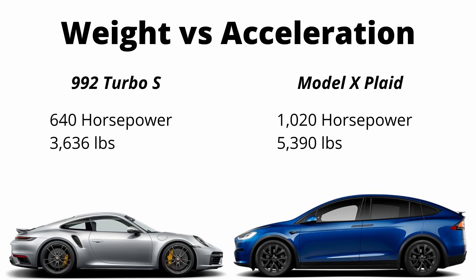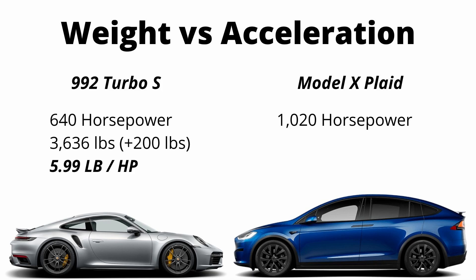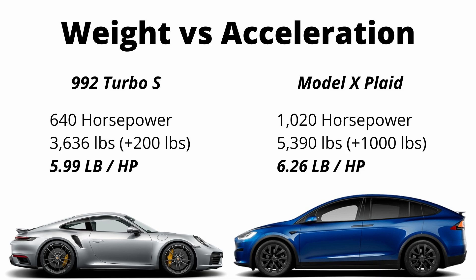The caveat is the Plaid has six people in it while the Porsche just has the driver. Despite weighing almost 2,000 pounds more, the Model X Plaid does make up for it with more power. You can see the power-to-weight ratios with the Model X taking it by just a little bit. If we account for these specific driving conditions, adding 200 pounds for the driver in the Turbo S brings power-to-weight close to 6 pounds per horsepower, and adding a thousand pounds for a fully loaded SUV brings it up to 6.26 pounds per horsepower.